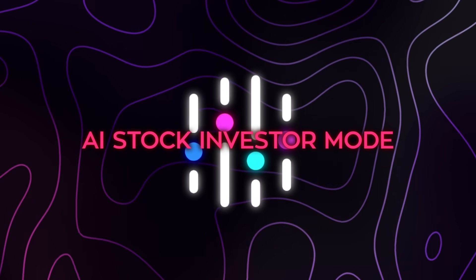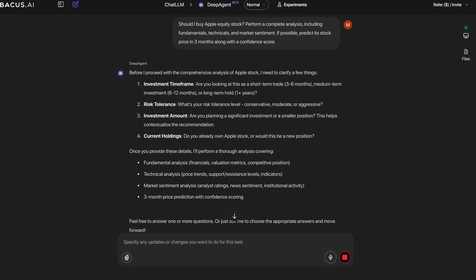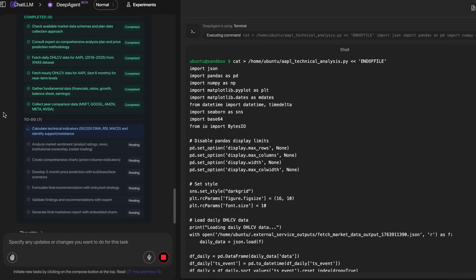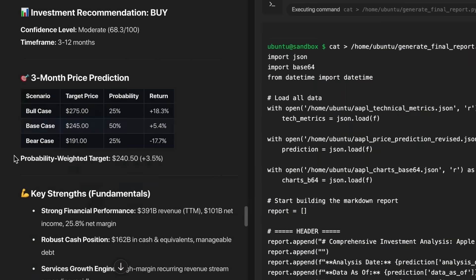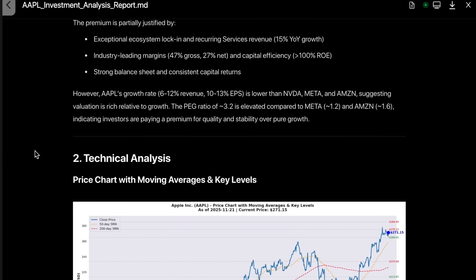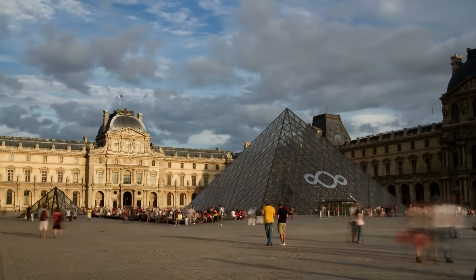The AI Stock Investor Mode takes a single name — for example Apple — and runs a full 90-day outlook. It layers fundamental analysis, technical structure, and sentiment into a unified view. It checks earnings, growth, margins, competitive position, price patterns, momentum, and news flow from both institutional and retail channels. Then it builds a forward-looking thesis for the next three months, showing direction, key levels, scenario probabilities, and the main reasons behind each expectation. The focus stays on where the stock could move next and why, rather than a museum tour of past price action.